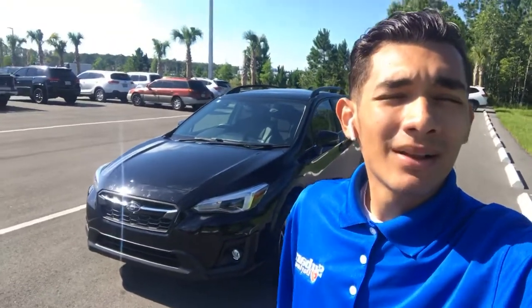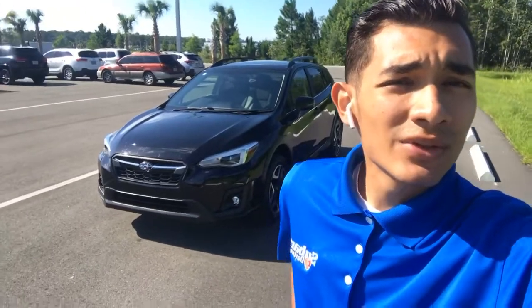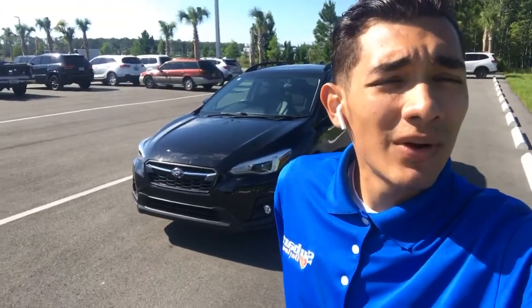Hey Kenneth, how you doing? I'm Alejandro, your sales consultant over at Subaru Daytona. I just want to show you that new 2020 Crosstrek you were looking at online.